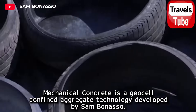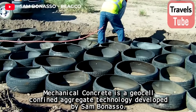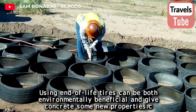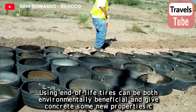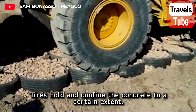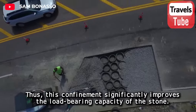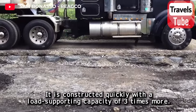Mechanical Concrete is a geocell confined aggregate technology developed by Sam Bonasso. The aim is to transform end-of-life tires into a sustainable building product. Using end-of-life tires can be environmentally beneficial and give concrete new properties. The tires hold and confine the concrete, significantly improving the load-bearing capacity of the stone, with a load-supporting capacity three times greater.